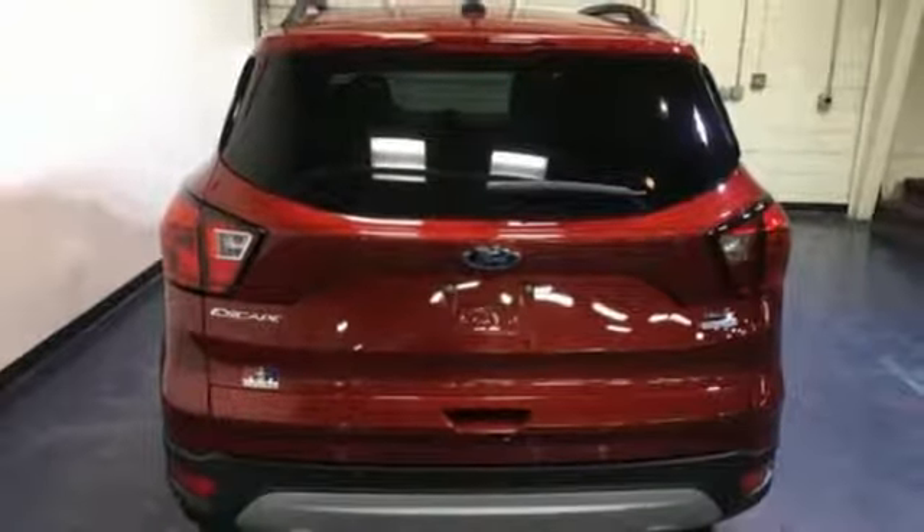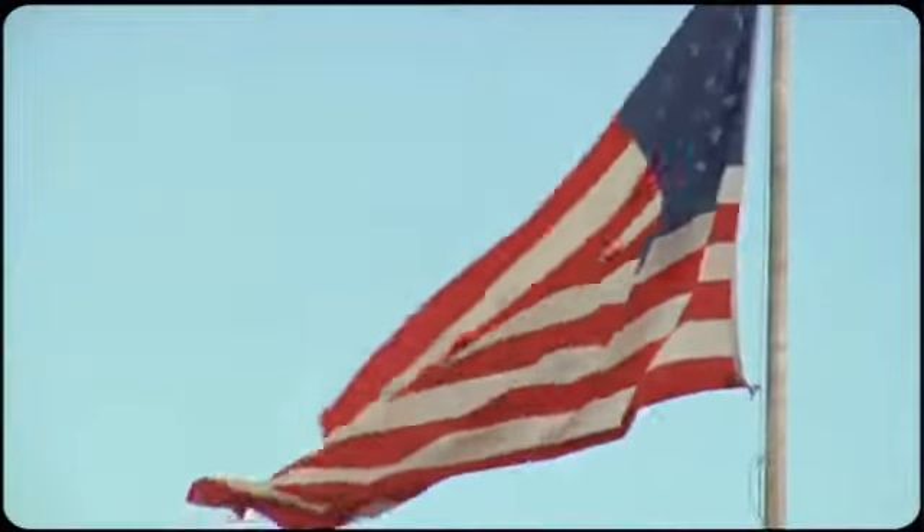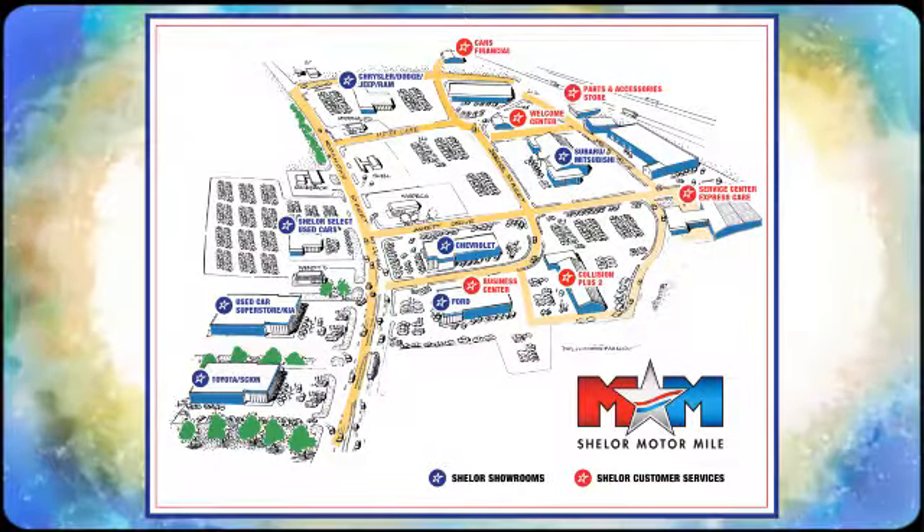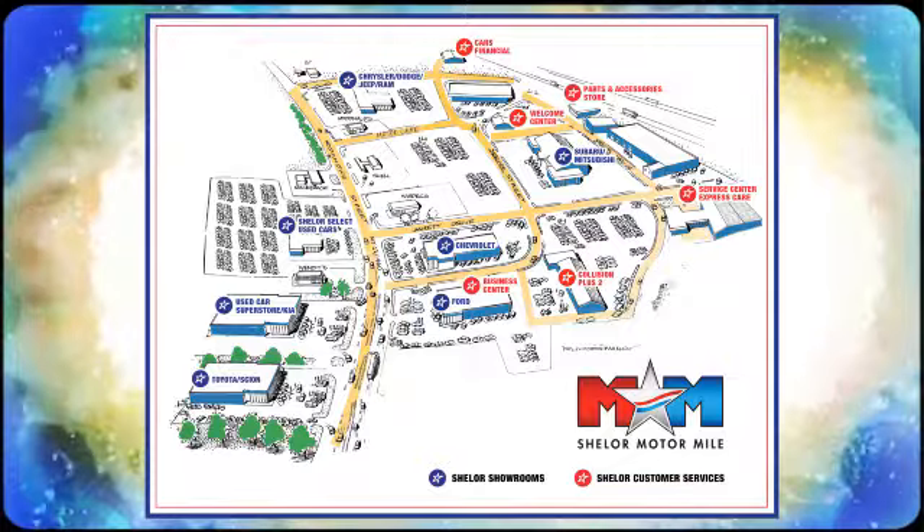Take it for a test drive today. Come visit us on the Motor Mile, where you're always a name and never a number. Call, click or stop in. We're conveniently located at 200 Motor Lane in Christiansburg, Virginia.